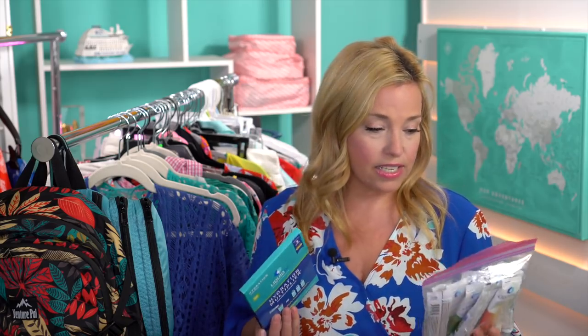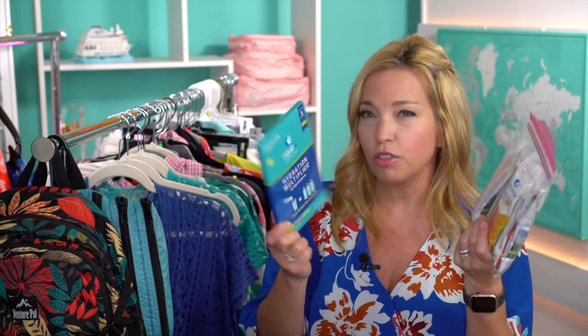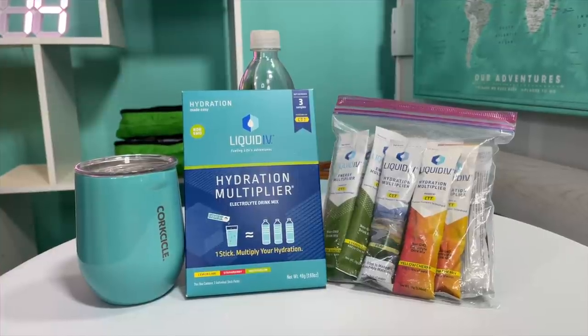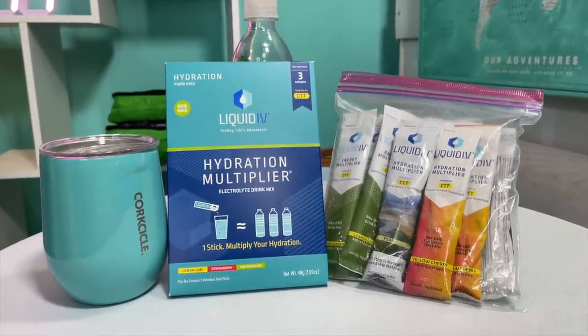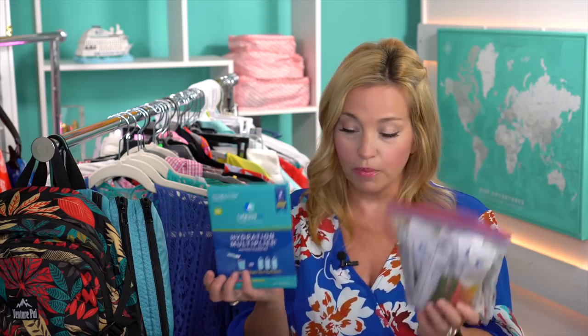Just like our last Royal Caribbean packing video, we're really focusing hard on hydration and immunity. We are taking Liquid IV — a hydration multiplier electrolyte drink mix. My husband likes the energy blend, I like the immunity blend and their new yellow cherry flavor. We have a discount code for you: cruise tips TV at the Liquid IV website.